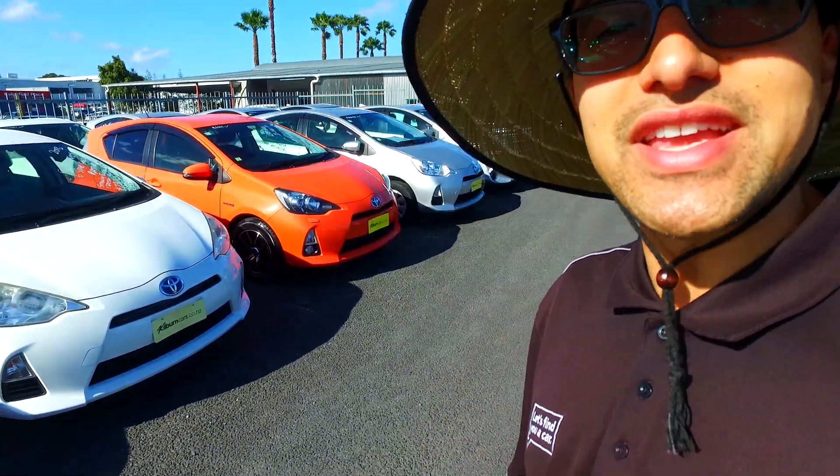Hey there Kuldeck, Tommy here from Kilburn Cars in Manukau. Thank you for your email inquiry in regards to one of our many vehicles.